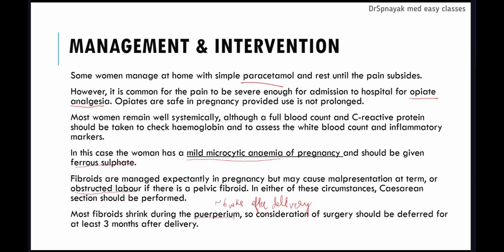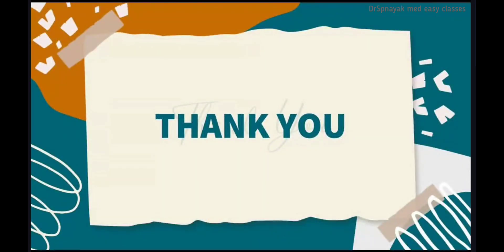That's it for today's session. Thank you for watching and please share this video.